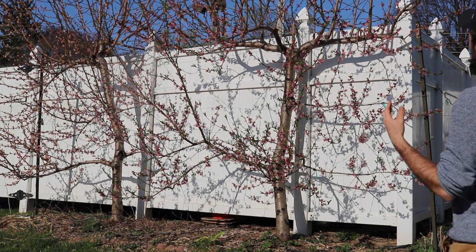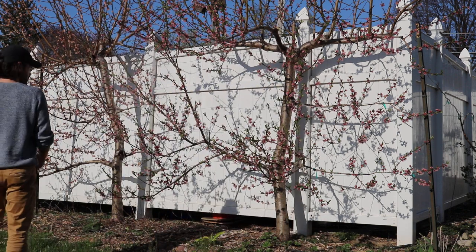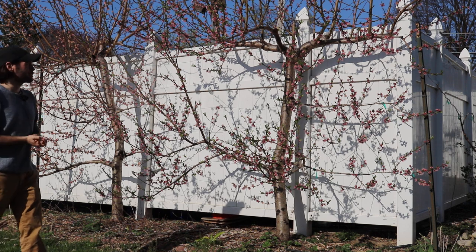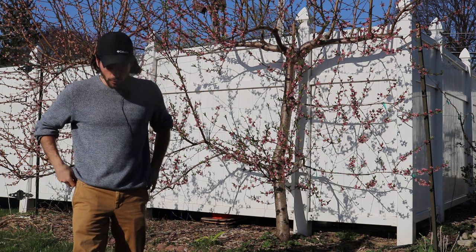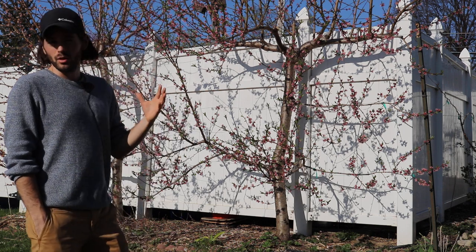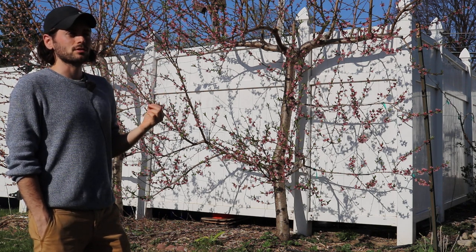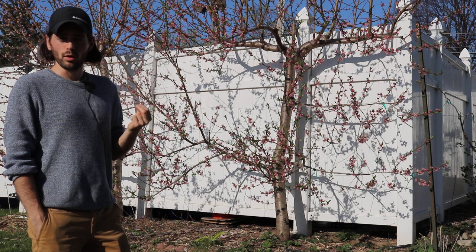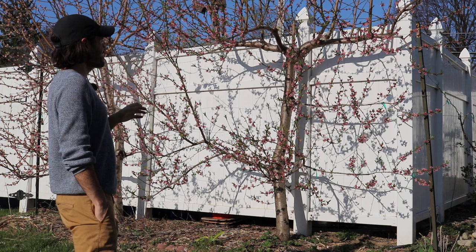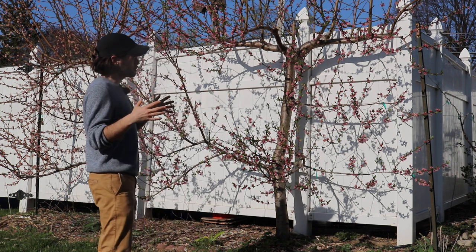How could I not show you my espalier peaches if we're going to do a tour? This is really the focal point of my backyard orchard. The espalier form of growing a fruit tree along a fence, a wall, or a structure is really the best form you can have in a backyard fruit tree. They have great function and they're also just beautiful.